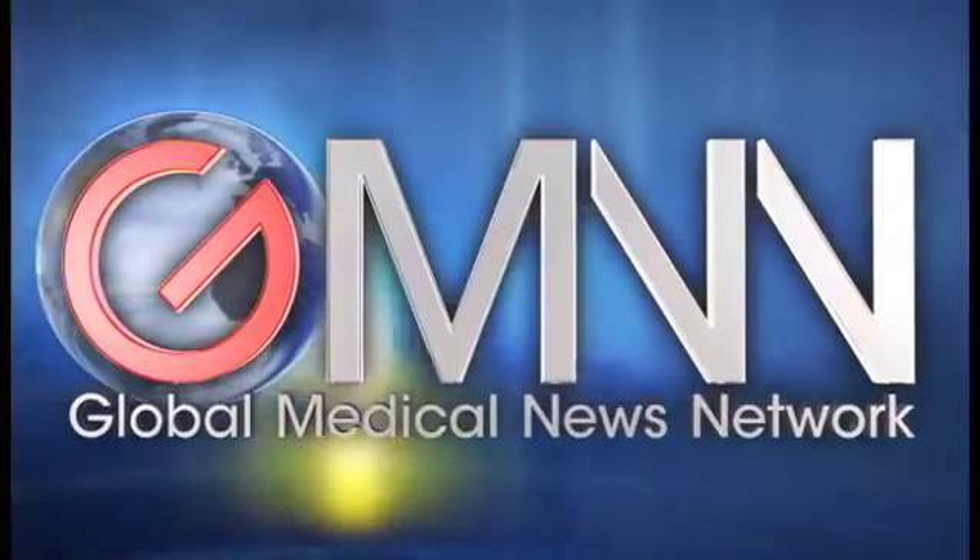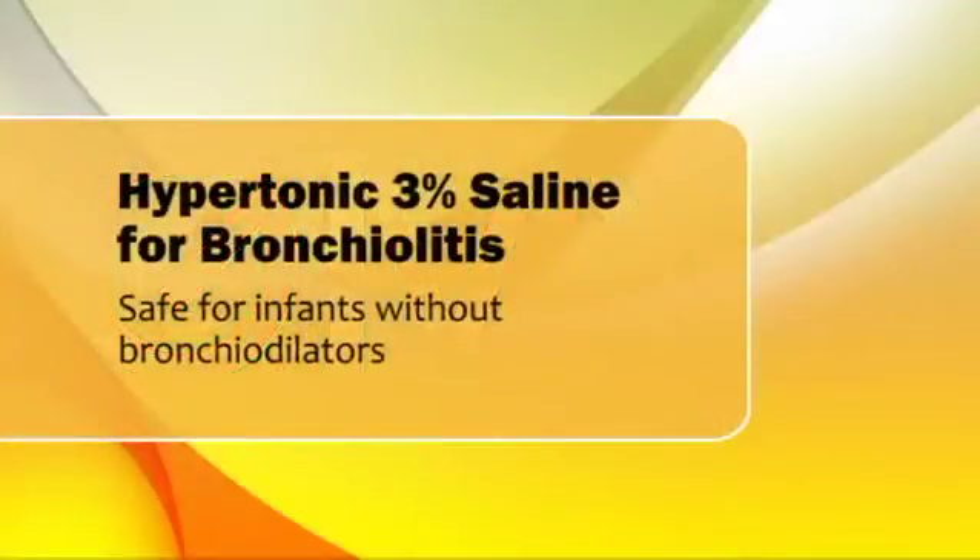This is Patrice Wendling reporting for Global Medical News Network. We did this study because hypertonic saline, specifically 3% saline, was becoming very popular in our center and it was being used in a fairly unstructured way. We wanted to address the question of whether or not it was safe to be used in the absence of a bronchodilator given at the same time as hypertonic saline.